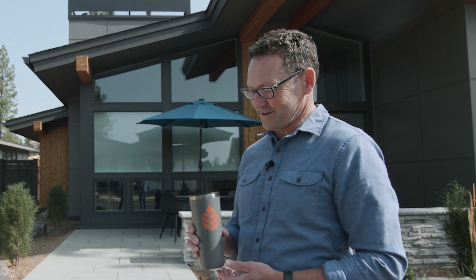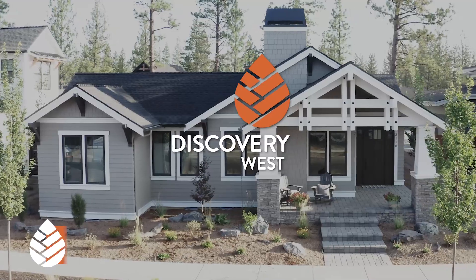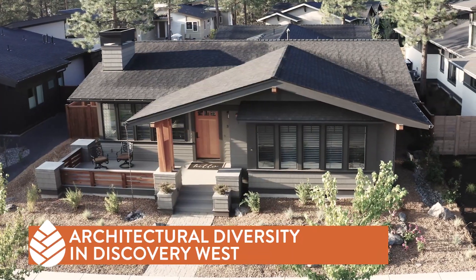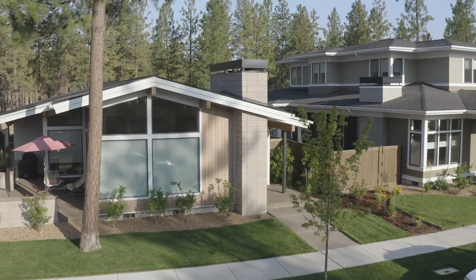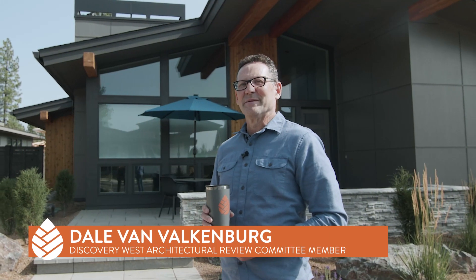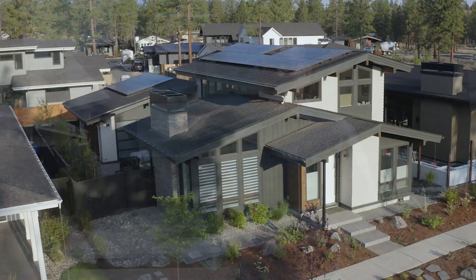This morning we're going to walk around and look at the variety of styles in Discovery West, so grab your coffee and come along. My name is Dale Van Valkenburg. I am the land use planner that was part of the development team for Discovery West and I'm also on the Architecture Review Committee.